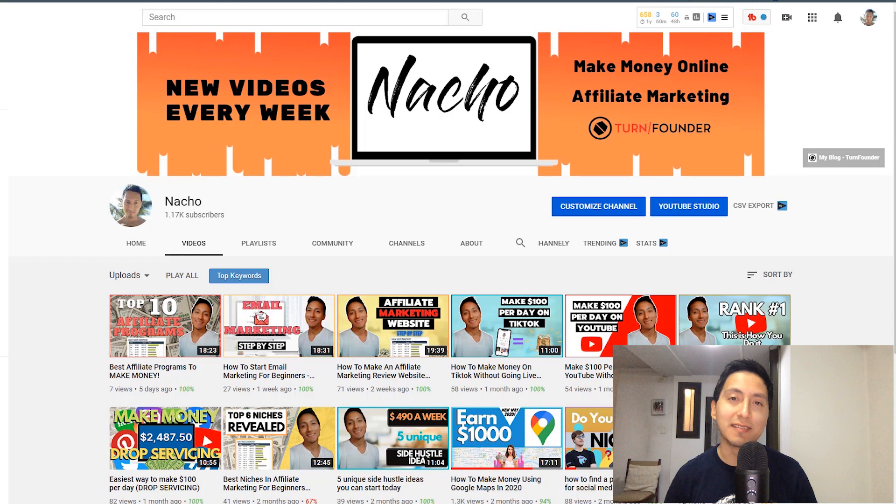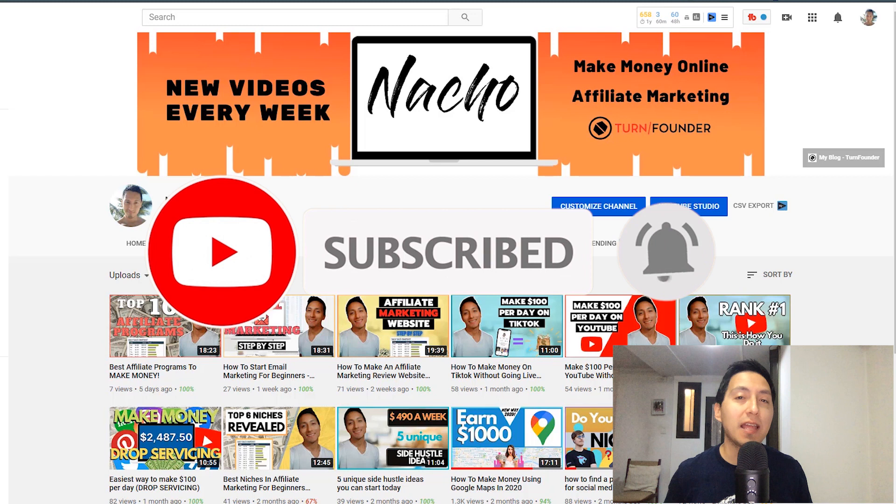Before we jump into today's video, if this is the first time you see me, welcome. My name is Nacho and on this channel I post a lot of content about how to build a profitable online business, especially with affiliate marketing and how to grow your influence with social media. Subscribe to this channel if you like this type of content and hit the bell icon to get notified every time I upload a brand new video.